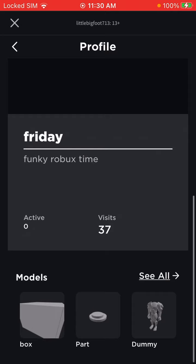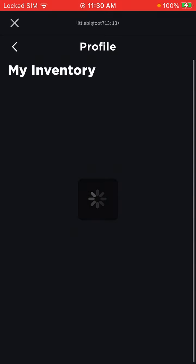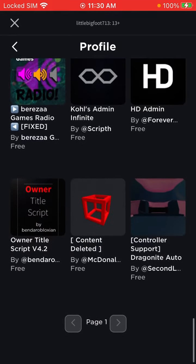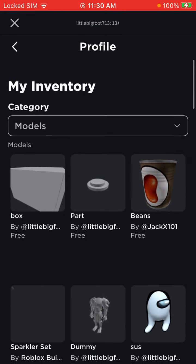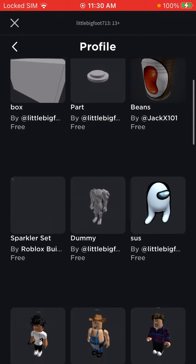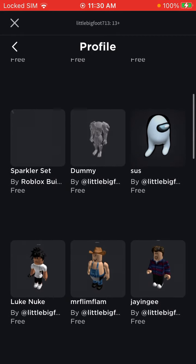Look at this. I got box, I got part, I got beans, I got sparkler set, I got dummy, I got sus, I got Luke Nuke.